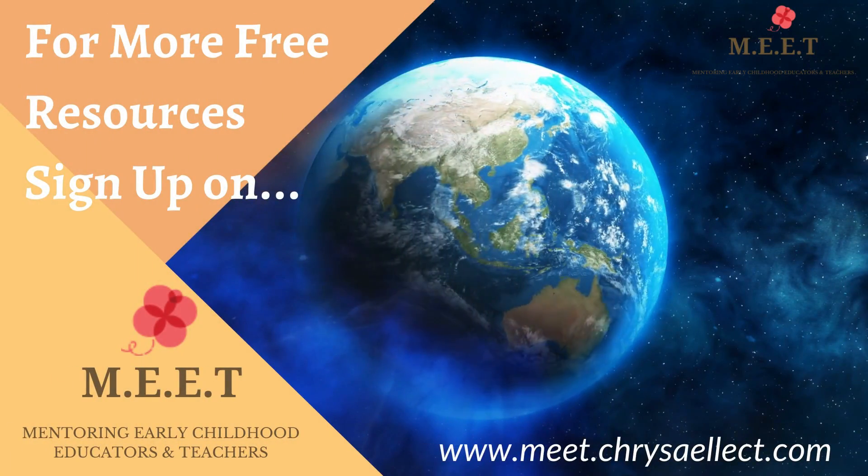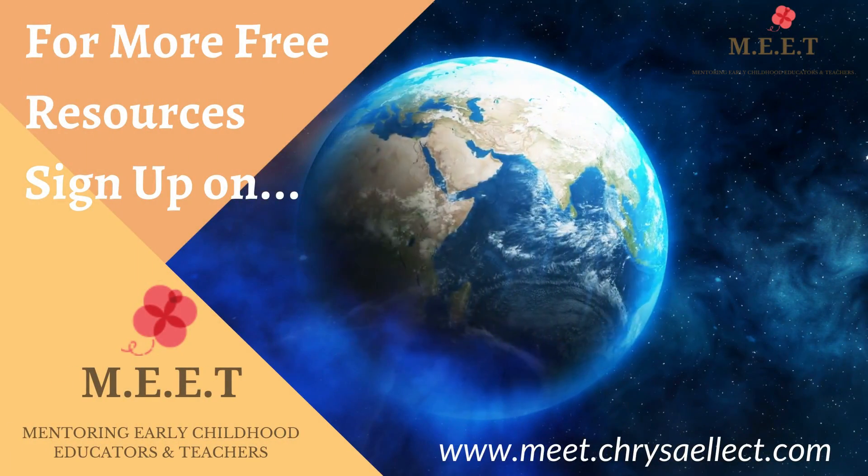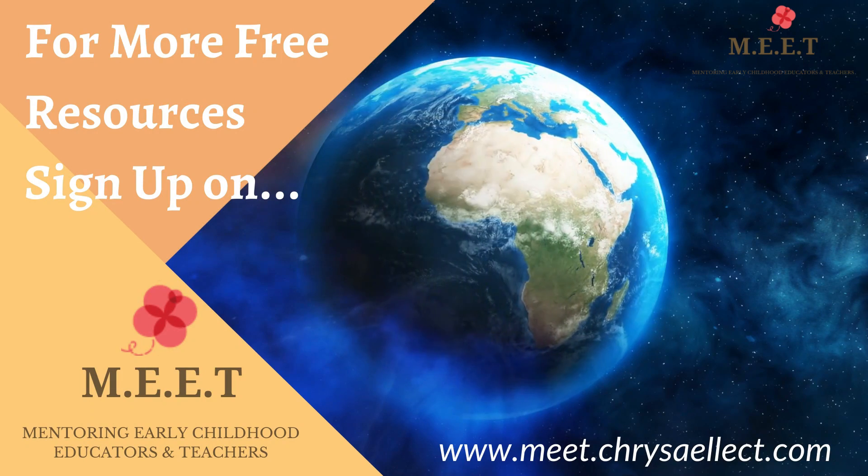We hope you enjoyed watching this video. There are many more videos to learn about in this series, so do keep watching.